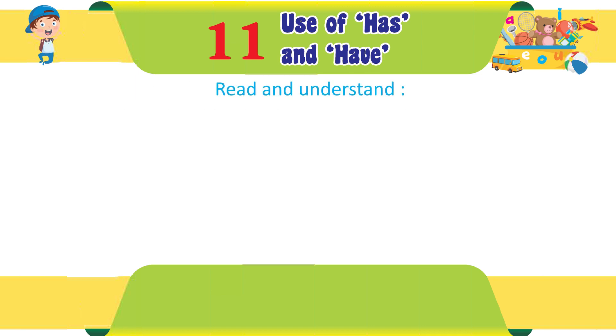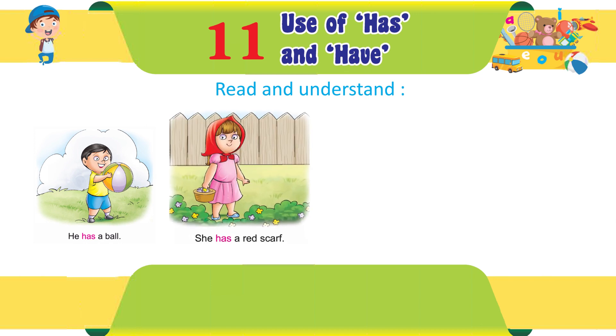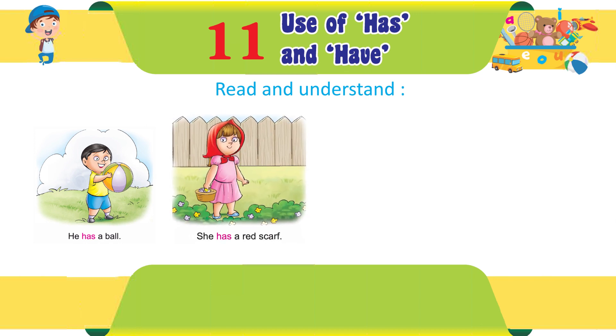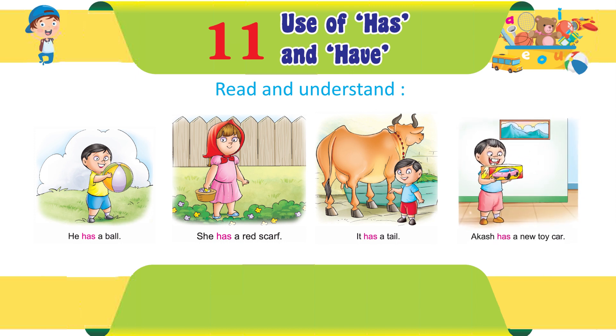Read and understand. He has a ball. She has a red scarf. It has a tail. Akash has a new toy car.